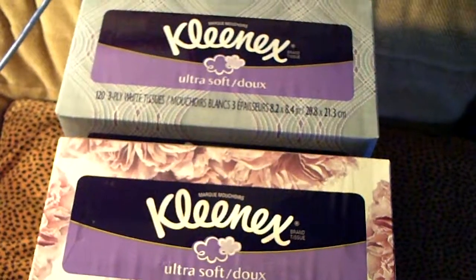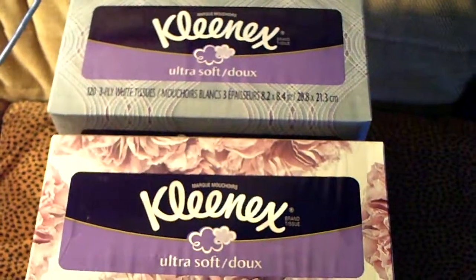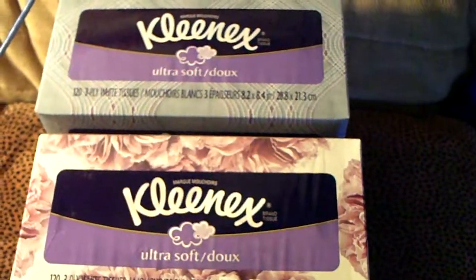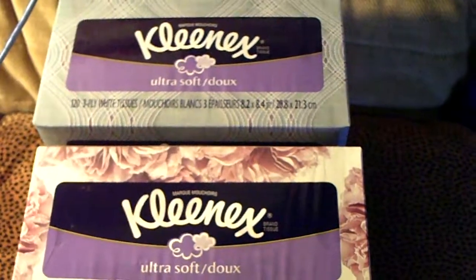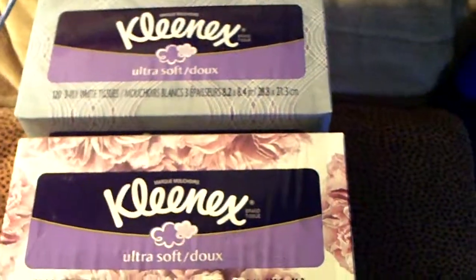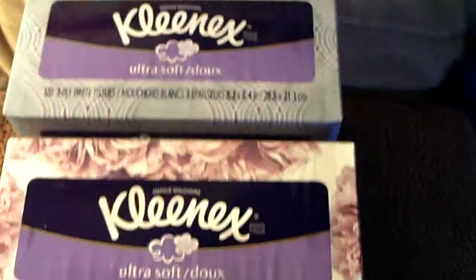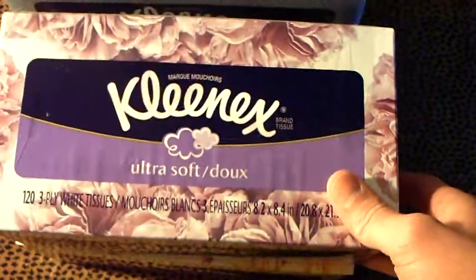Hey everyone, welcome to episode 20 of Stuff I Bought. This is Graham of TourettesRadio.com. Yesterday, Bethany and I went to Target and we bought a 4-pack of Kleenex. As you can see, it says Kleenex — not the knockoff brand. It is legit Kleenex.